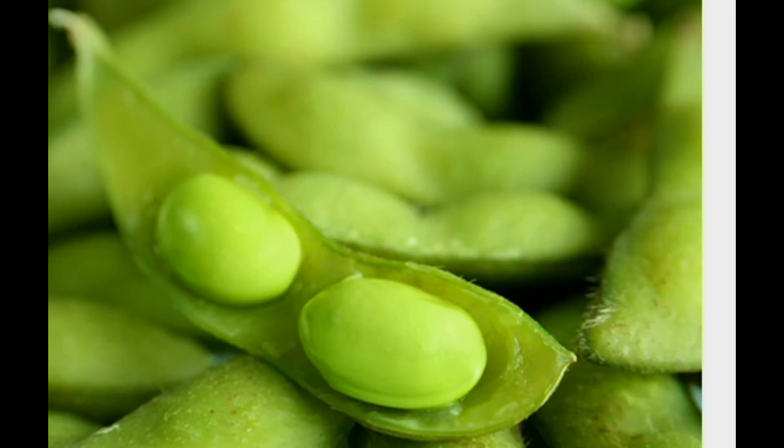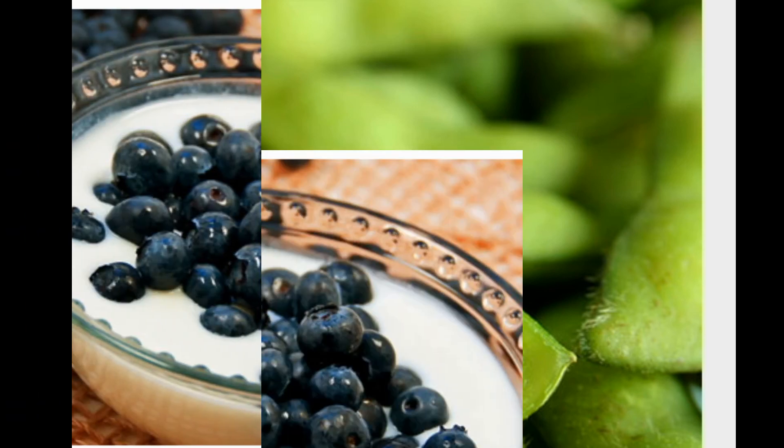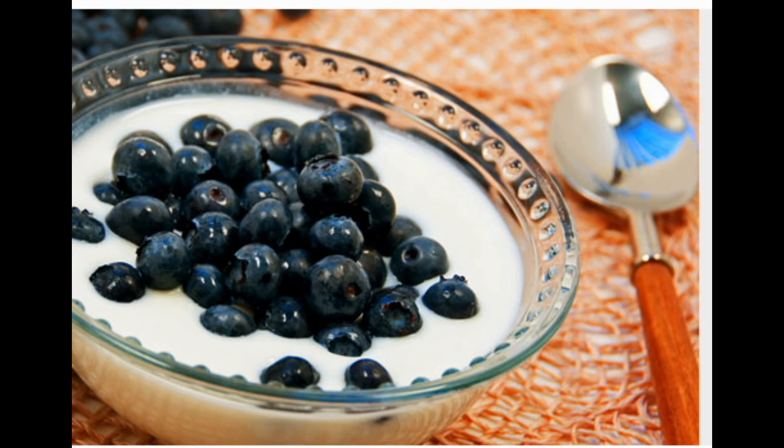Tip nine: beans are good for your bones. Beans are nutritional powerhouses that boast calcium — a cup of canned white beans has 191 milligrams of calcium, more than half a cup of milk at 149 milligrams. For dried beans, soak them in water for a few hours, toss the water, then cook the beans in fresh water. This reduces phytate, a substance in beans that reduces calcium absorption.